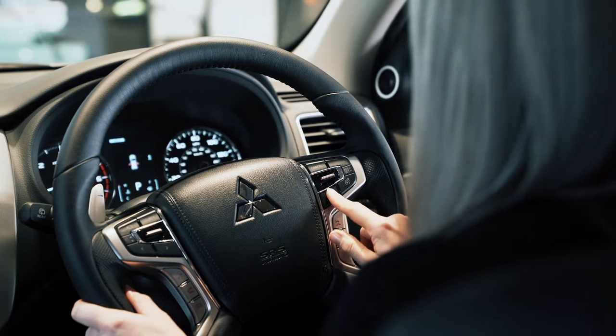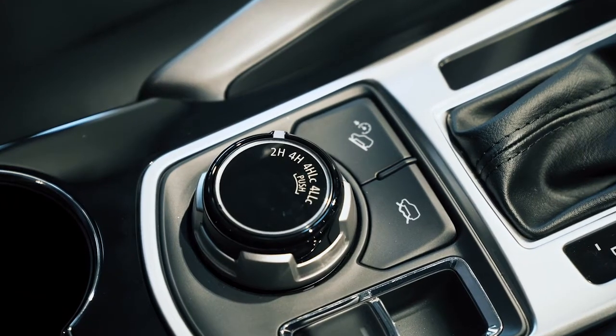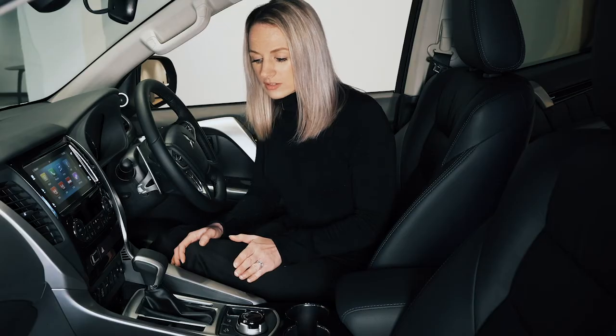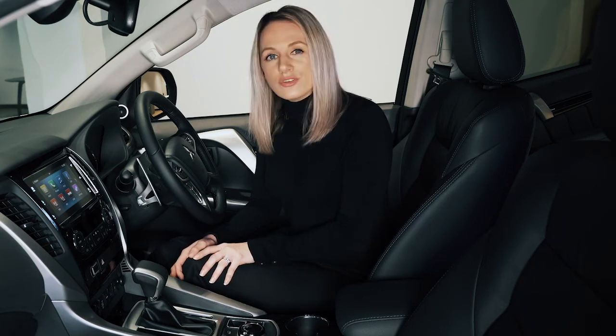Adaptive cruise control comes with Shogun Sport 4 and it adapts your vehicle to the speed of the road users in front. Moving down to the centre console we've got the all-important Mitsubishi four-wheel drive Super Select, the hill descent, and then coming up we've got the air conditioning — it's dual zone climate control, and you can also control it in the back, which is great. Not forgetting those all-important safety features such as blind spot warnings which keep you aware of what's going on around.